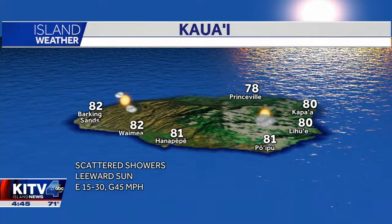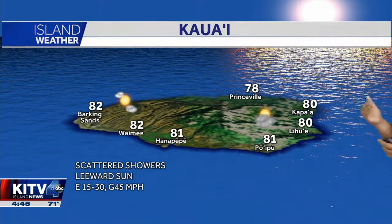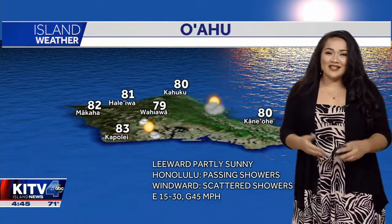Taking a look over on the Garden Isle, scattered showers throughout today and leeward sun, with easterly winds 15 to 30 miles per hour — it's going to get gusty, with gusts up to 45 miles per hour. So you may want to save that hiking trip for next week or stick to the safe hikes for today.